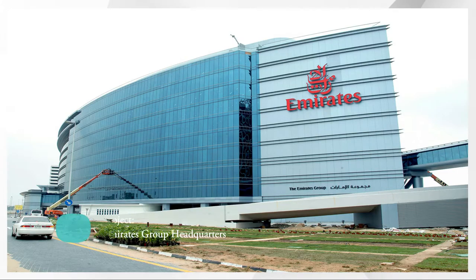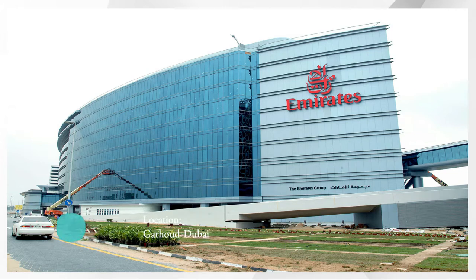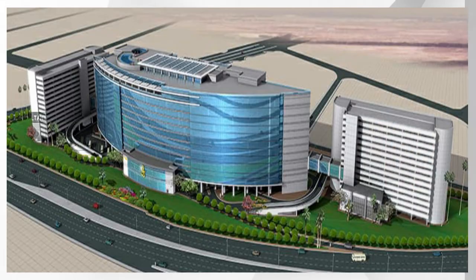The headquarters of one of our prestigious clients, the Emirates Group, is located at Al Garhoud, Dubai, overlooking the airport and all the aircraft movements.